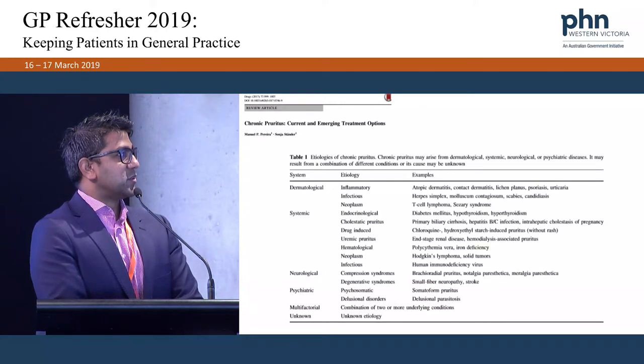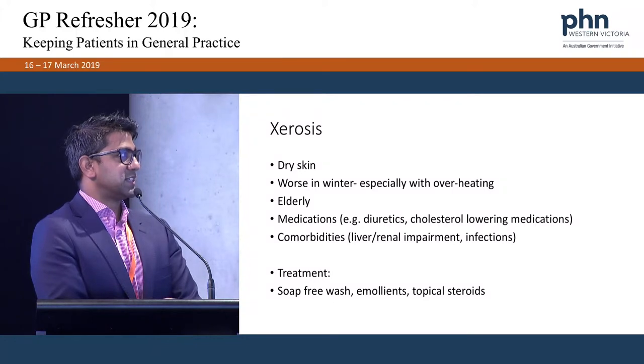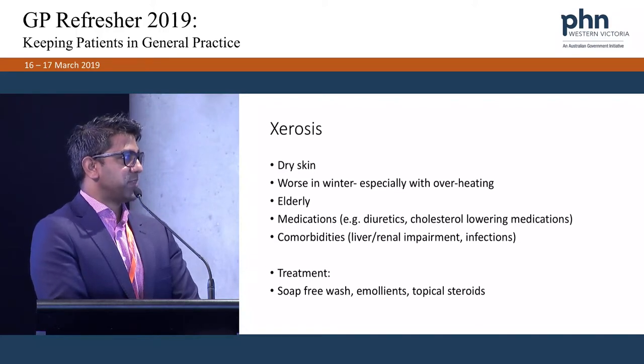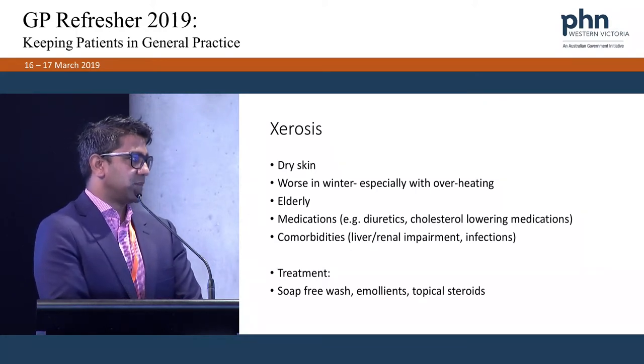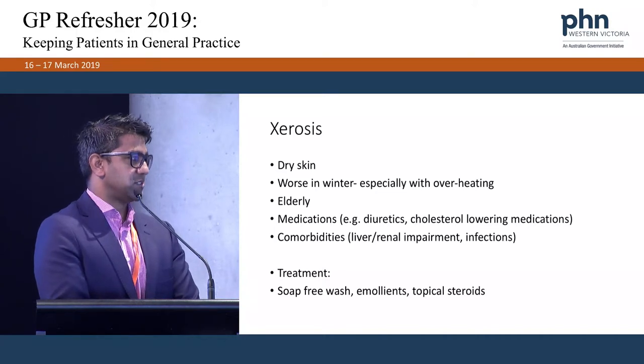There are many different causes for itch — from the skin, things like eczema, lichen planus, psoriasis, urticaria; systemic causes like diabetes, liver problems, kidney problems; neurological issues such as compression syndromes; and psychiatric causes. The most common thing I see is dry skin, especially in the elderly and in winter when they overheat their skin. Diuretics and cholesterol-lowering medications can increase the risk. Treat with a soap-free wash, lots of moisturisers, and topical steroids if there's inflammation.